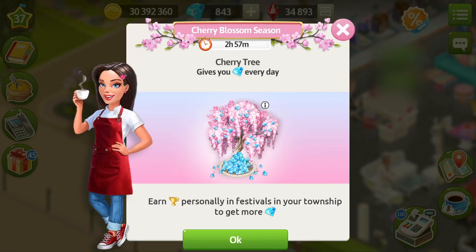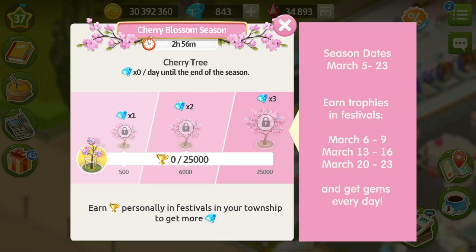Also, the new season is going to start, and it's going to be the cherry blossom season. We hold it once a year in March or April — this is the popular spring tree in My Cafe. Everything is just as usual: if it's your first season, all you need to do is earn trophies personally in the festivals in your township to get more gems. The more trophies you get, the more gems you get per day.